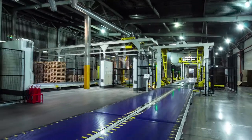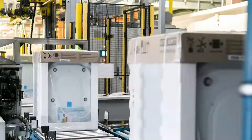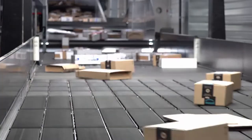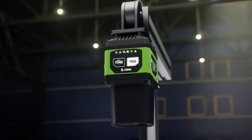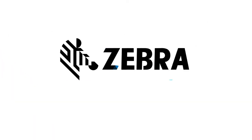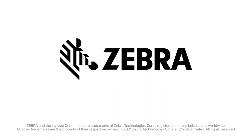So whether you're looking for an intuitive, flexible, automated machine vision solution for quality control, or want to add track and trace to your warehouse, the choice is clear. Zebra's industrial machine vision and fixed scanning solutions. Experience the difference with Zebra. Enable performance. Inspire potential.